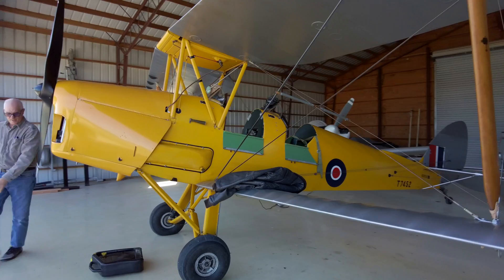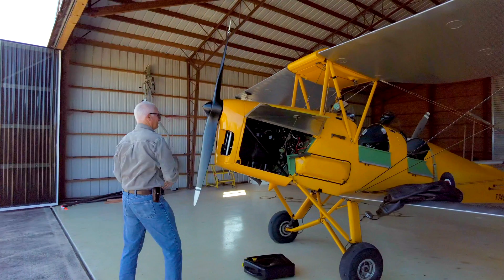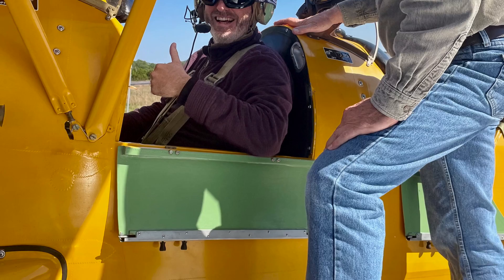My flight instructor Martin recommended we go do some spin training at Lloyd Aviation at Kestrel Air Park in San Antonio. Brian Lloyd has over 12,000 hours of flying experience in over 80 different types of aircraft. Our spin training would be conducted in Brian's Tiger Moth biplane.